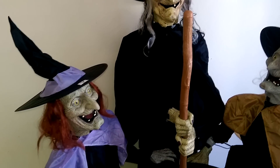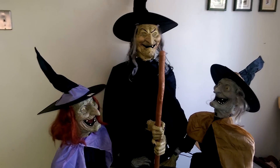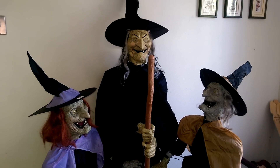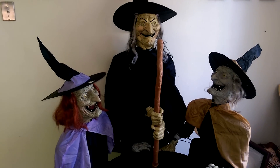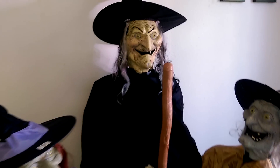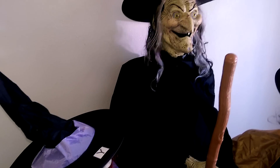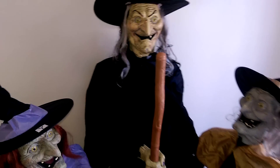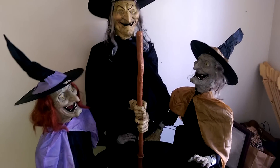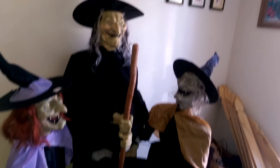Spirit Halloween has it as the Stitch Witch Sisters, and I think Grandin Road has them as the Trio Cauldron Sisters, something like that. But where I got it from — and there's the box right over here — this is actually from Home Depot, and they named it the 5-Foot LED Bewitching Cauldron Sisters. By far the longest name of all the places that sell them. Those are the three places that I know for sure sell this.